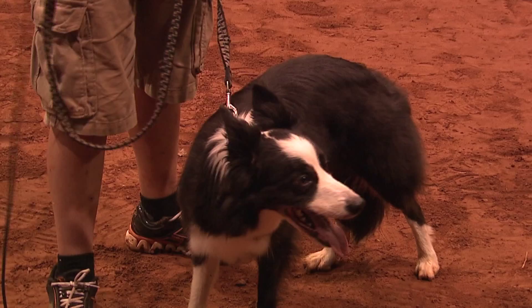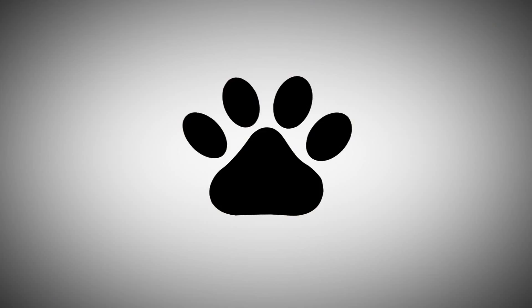My name is Kyle and this is Focus, and you are watching Pet Peeves. Welcome back to Pet Peeves, exclusively here on Eastlink TV.